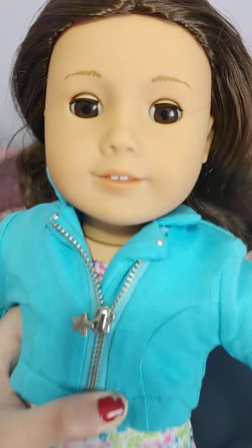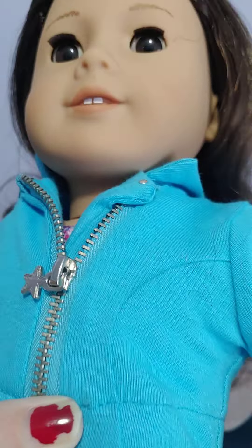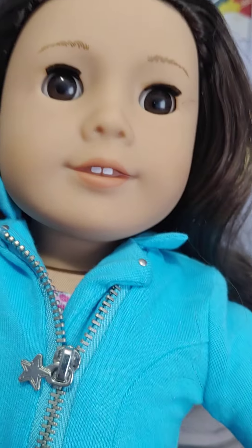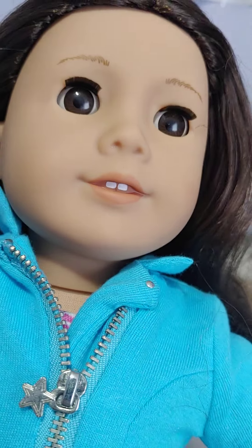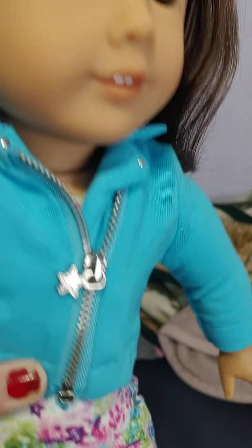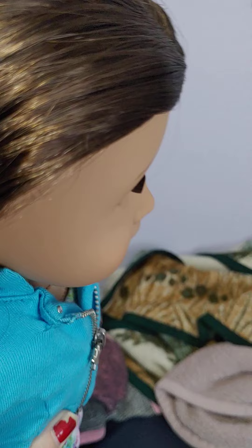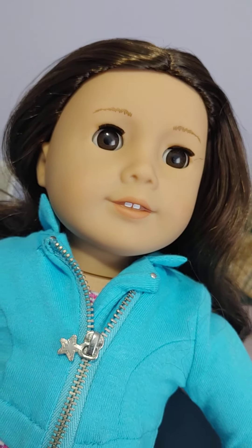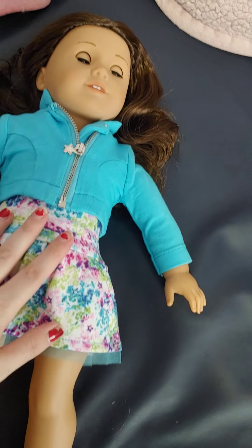I forgot to mention, but she does have feathered eyebrows as well, and she does have very light lip color. She has a very nice complexion to her. I like her overall — she seems like a very good doll to get. If you are planning on collecting American Girl, this is a very good one to get, I think. I am very pleased with her.